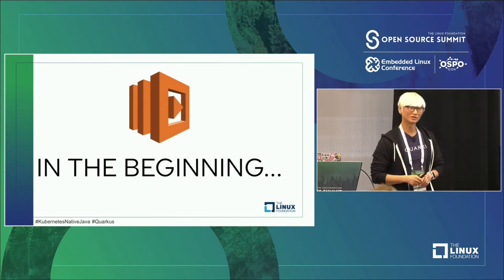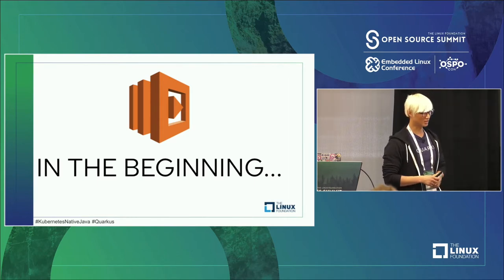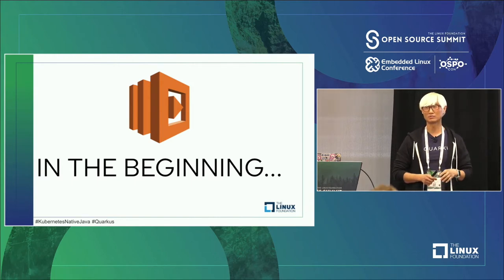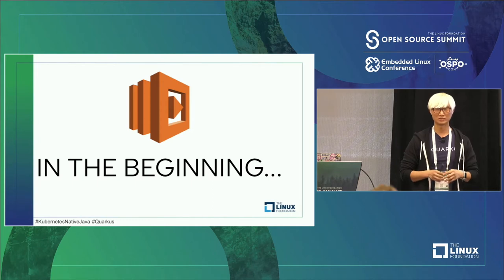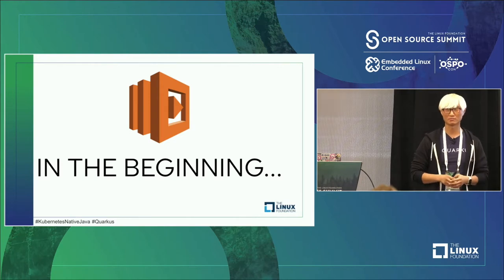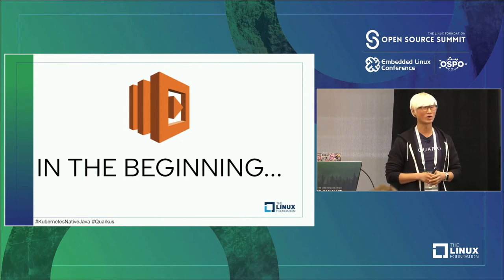So at the very beginning, around 2016, Amazon Lambda unleashed serverless capability to the world. At that time, normal companies needed to buy big physical servers or virtual machines to run applications for their business requirements.